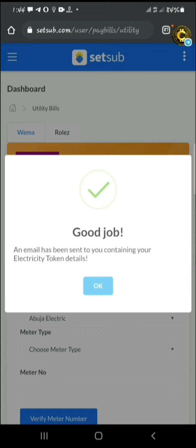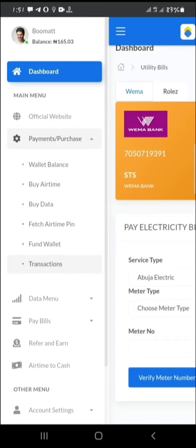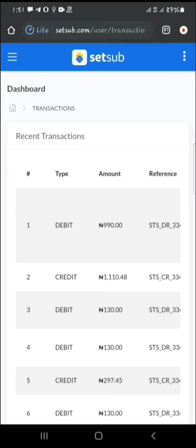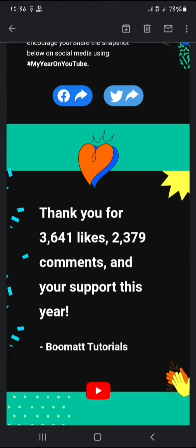So you have successfully purchased your electricity. Though I was asked to check my email, don't waste your time waiting for the email — just go to your transactions and you'll see your electricity token there. Thank you for watching.